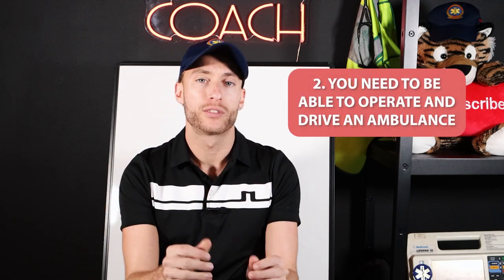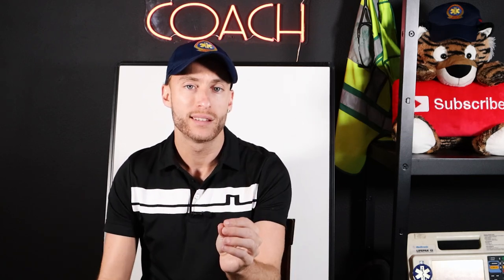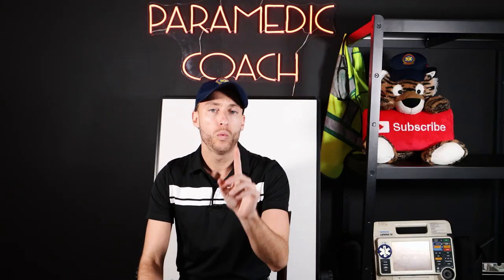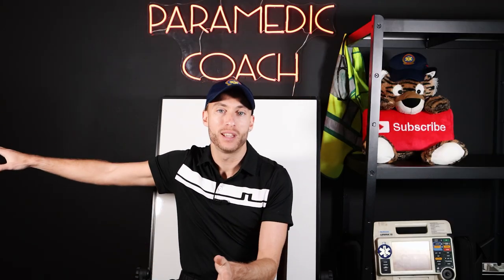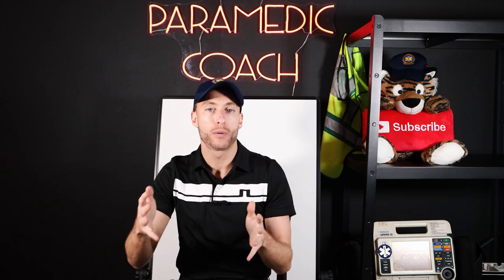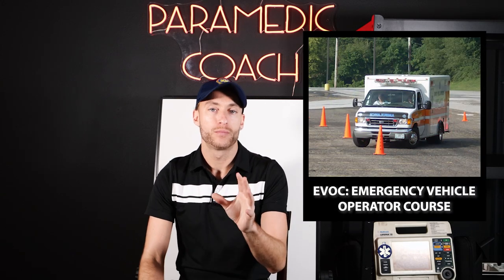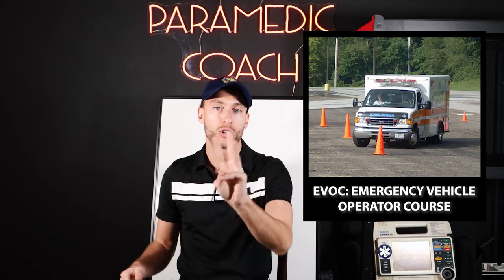Secondly, you need to be able to operate and drive an ambulance. What do you need for that? You just need a standard driver's license — that's all you need to drive the ambulance. When you actually get hired as an EMT, it will give you some special training on how to operate and move the ambulance; it's called EVOC training. But to start, all you need is a driver's license. Let's go to step three.